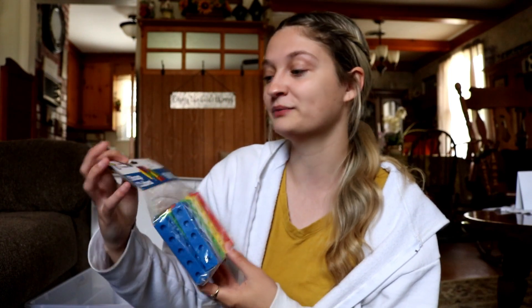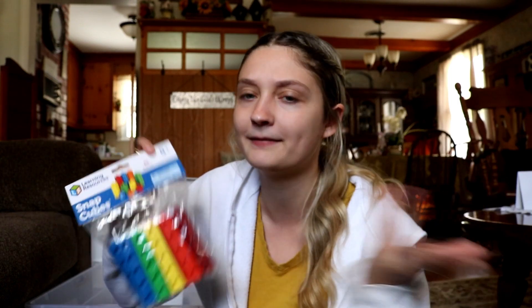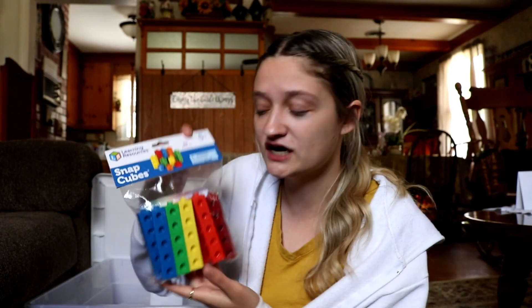From the Target Dollar Spot I got these Snap Cubes, which are from the brand Learning Resources. I'm trying to hold off on things like this because I think I may be able to purchase them from my district — like they'll pay for it, or they might already have these. It doesn't hurt to have extra though, and if I am provided them I can make this into a soft start bin, because I'm thinking about doing soft starts on Fridays, and kids could also use them during quiet time.